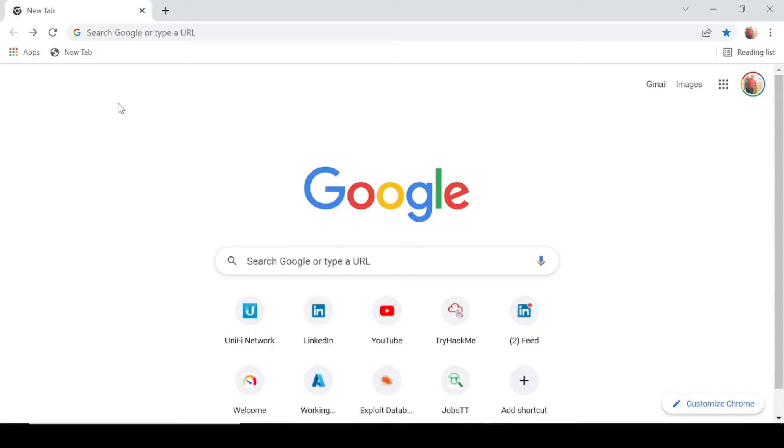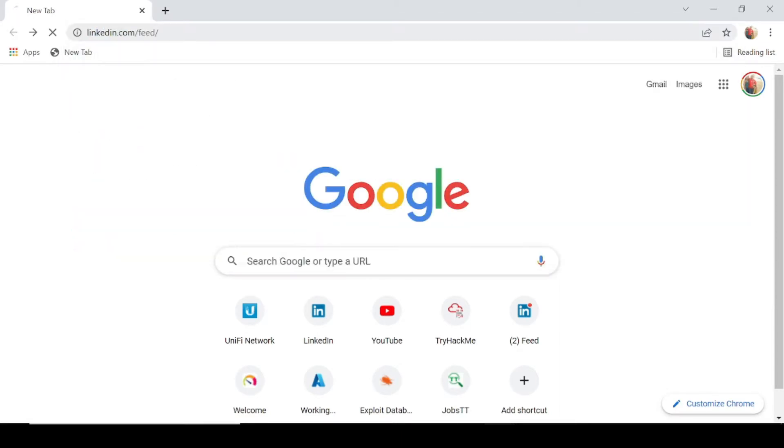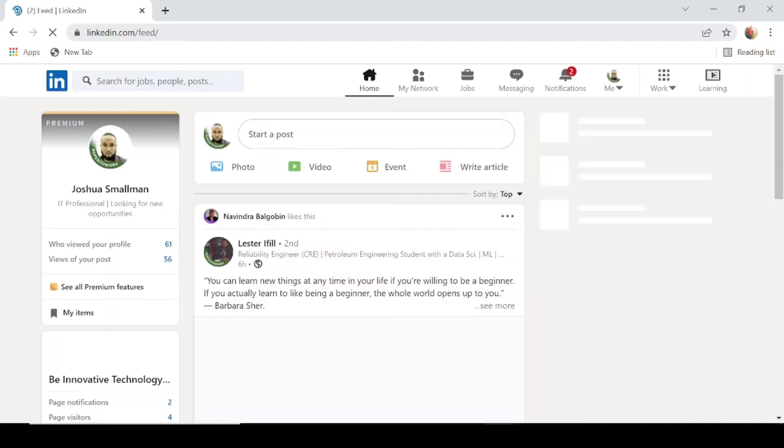Without further ado, let's get into it. We're going to bring up a web browser and search for LinkedIn. As many of you know, LinkedIn is basically a social network for business professionals — something like Facebook, except for business professionals. People who want to connect with their peers and others in the industry would do that through LinkedIn. Another great feature is that it allows you to search for jobs.